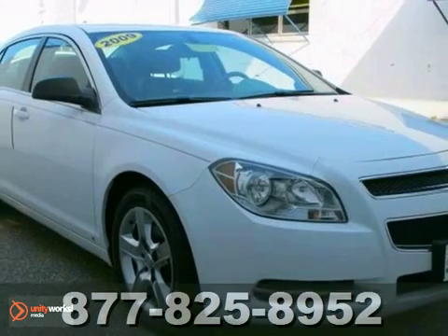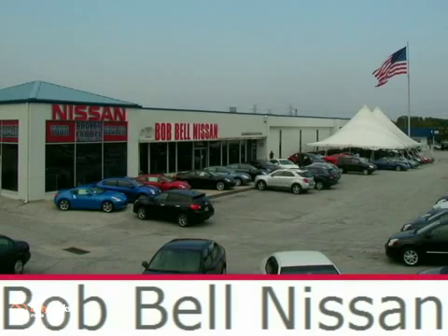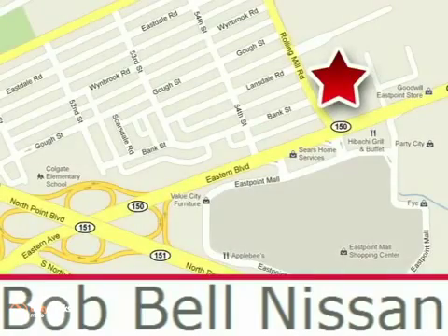Stop in today and take a test drive. Bob Bell Nissan Kia is proud to be an automotive leader in our community, conveniently located at 7900 Eastern Avenue in Baltimore.